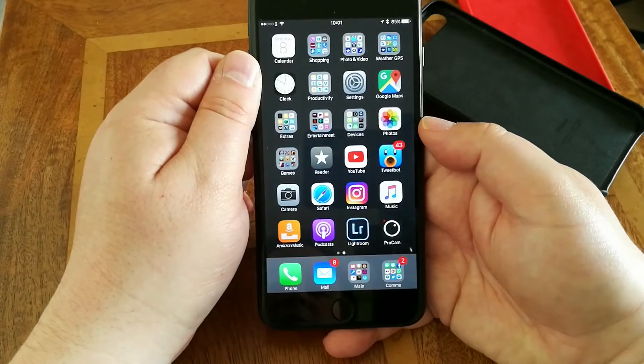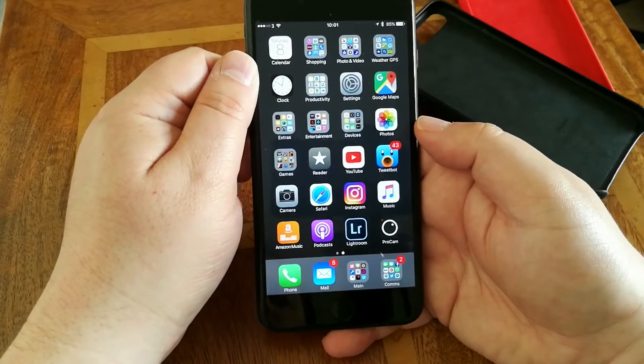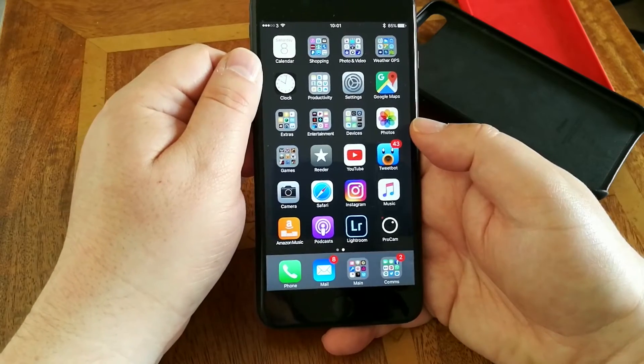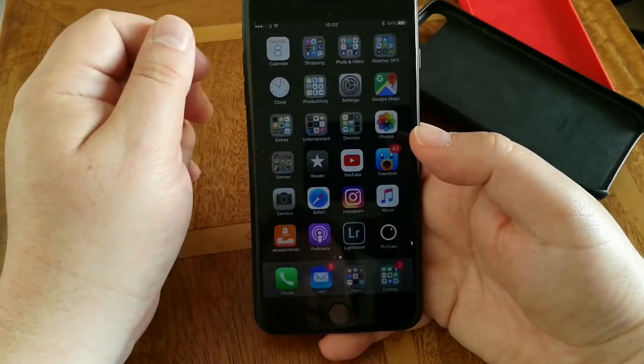Hi, this is Gavin from Gavin's Gadgets and today I'm just going to run through what's on my iPhone and why. I've been asked this so many times. For your information, this is being recorded on my Honor 8, which is my Android phone, which I absolutely love.